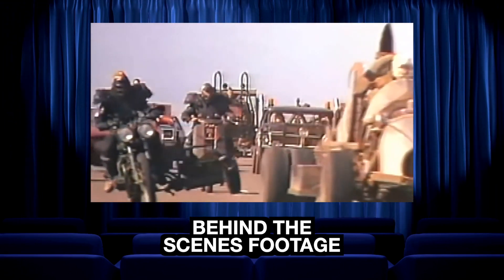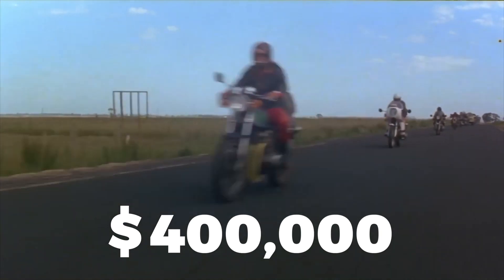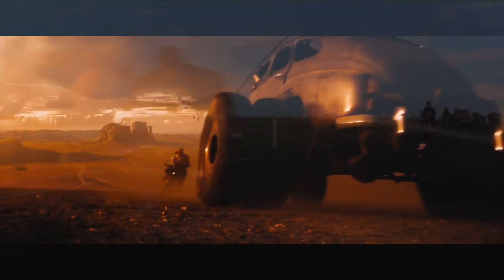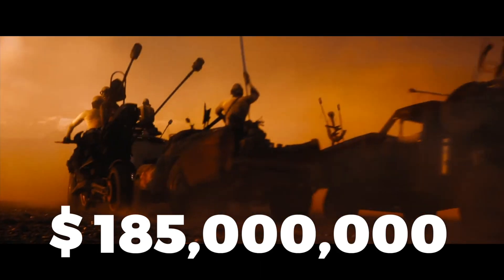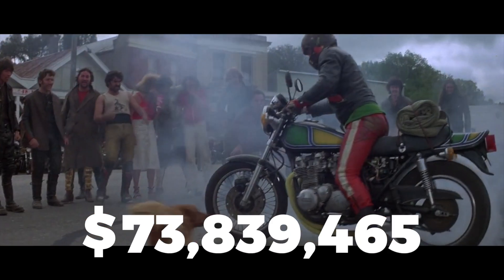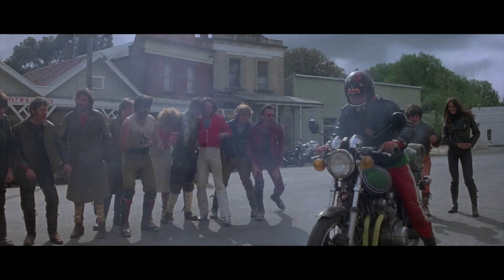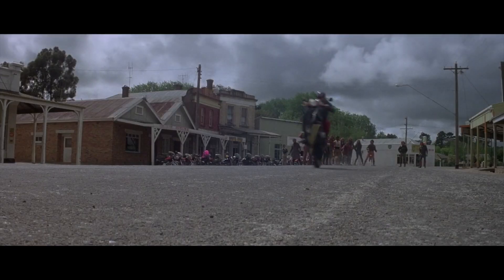The team on the original Mad Max film knew they wanted an impressive car to feature towards the end of the movie, but they had next to no money to play with. The whole movie was made with $400,000. Even with inflation, it's not quite the $185 million Fury Road had in their bank account. In fact, when they started, the original team only had $350,000 to play with, and this included $20,000 for props and vehicles, with $5,000 to keep the cars working throughout the shoot. Needless to say, we're not talking James Cameron budgets here.